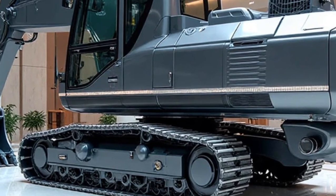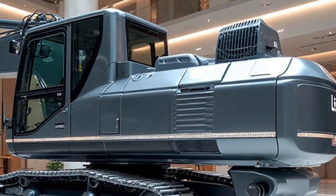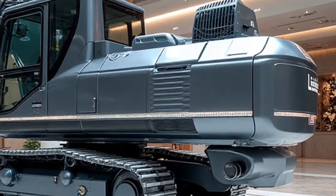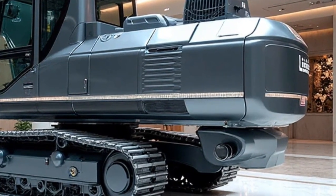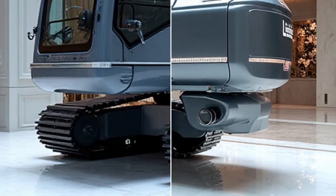The machine's load-sensing hydraulic system automatically adjusts flow depending on the demand, ensuring smooth operation, reduced fuel use, and extended machine lifespan.